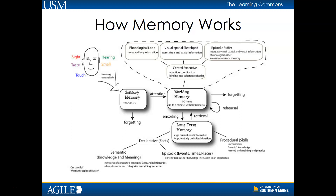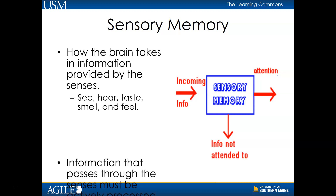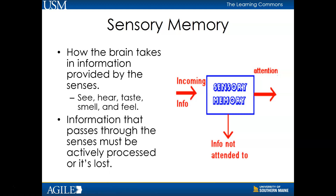Memory is composed of three stages: sensory memory, working memory, and long-term memory. Sensory memory relates to how the brain takes in the information provided by the senses, most often what you see and hear, but can also include what you taste, smell, and feel. Sensory memory retains that information briefly, for just a few fractions of a second. It's a short but important first step to learning. Information that passes through the senses must be actively processed or it's lost.